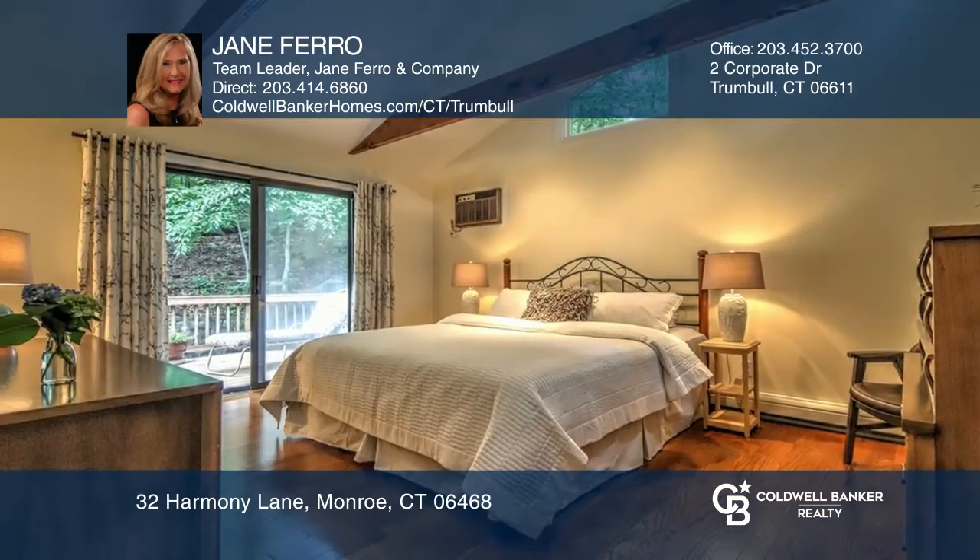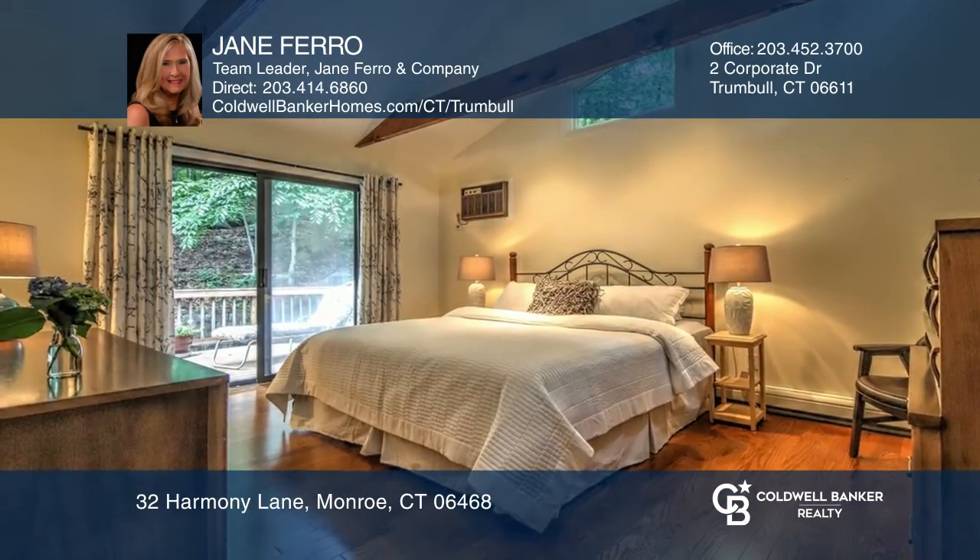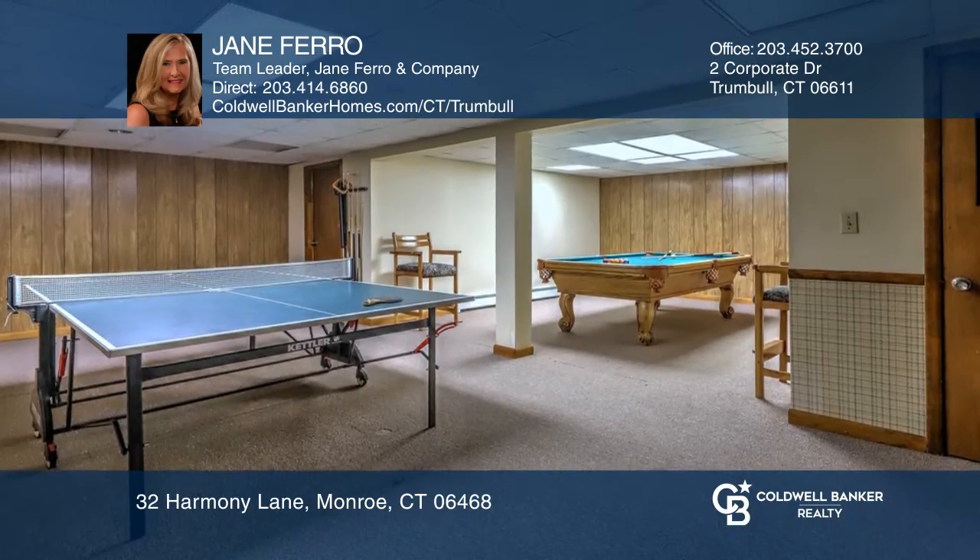The popular open floor plan makes this one a must-see. The lower level boasts a large game room, plus two other finished rooms.